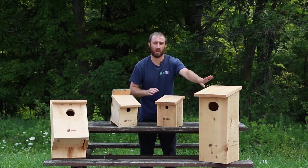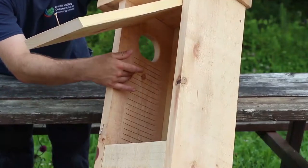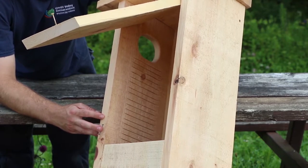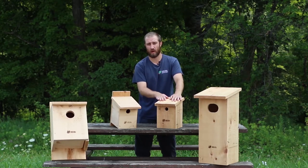Some boxes, like these larger ones such as this wood duck box, have a ladder etched into the panel on the inside of the front. That allows the baby birds to climb out when they're ready to take their first flight and exit. The tree swallow box does not have a ladder on the inside — it's small enough that it's not required.